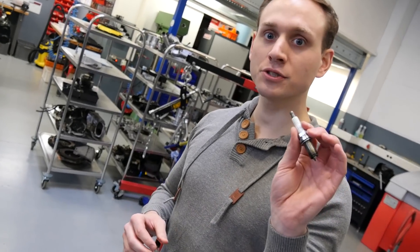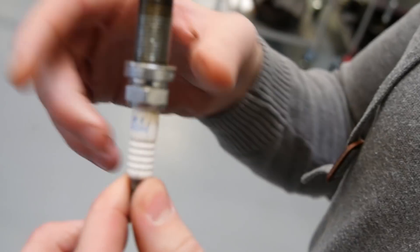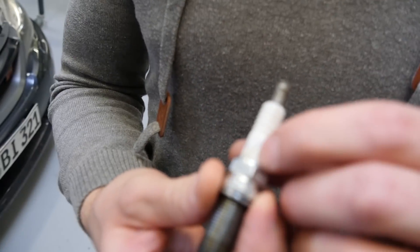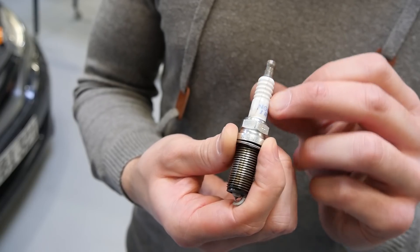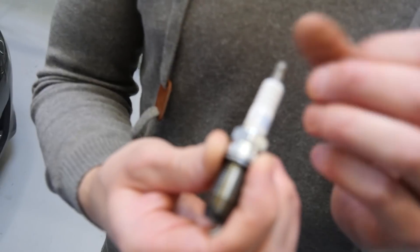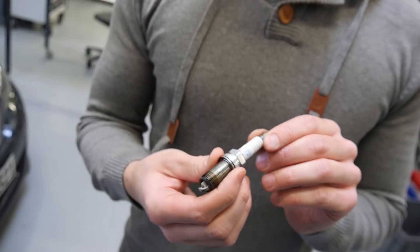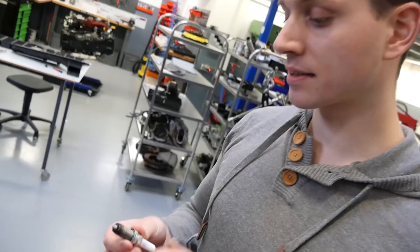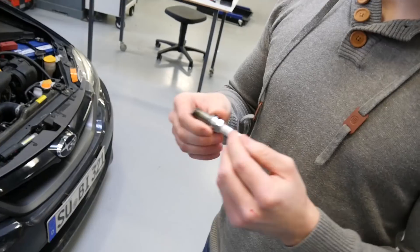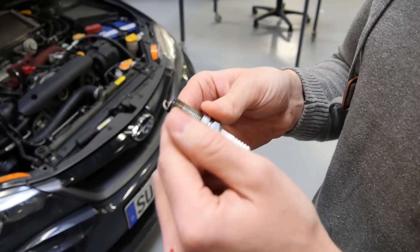So we found the issue on the 2.5 SDI engine. We had some trouble with misfire codes on cylinder 1. And as you can see here, we have a cracked spark plug. You can see here where the spark plug needs to be isolated — you can see the crack over here. And therefore, the spark energy doesn't go through the plug, but jumps to the engine on the side instead. And therefore, we got the misfires.